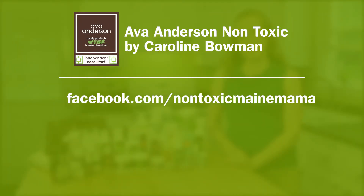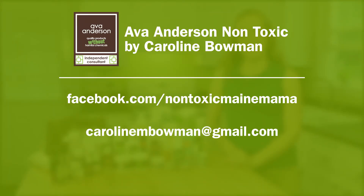If you're interested in learning more about Ava Anderson products or hosting a party with me, like me on Facebook, send me an email, or visit my website.